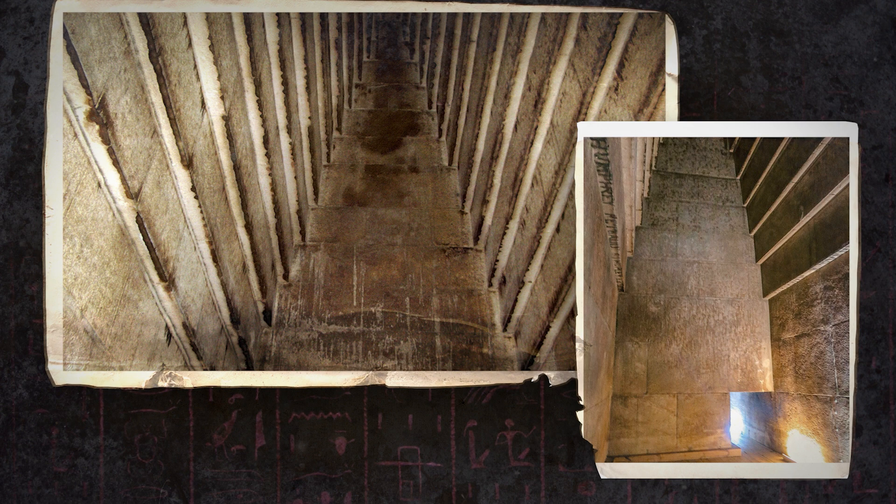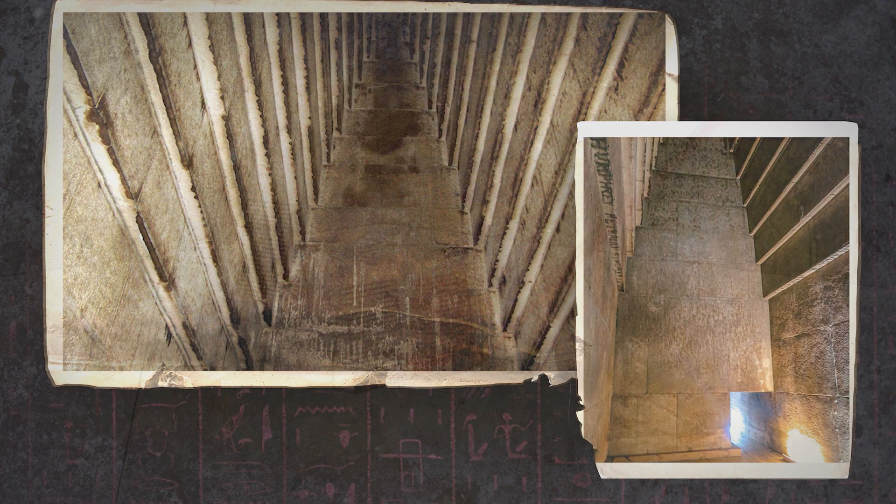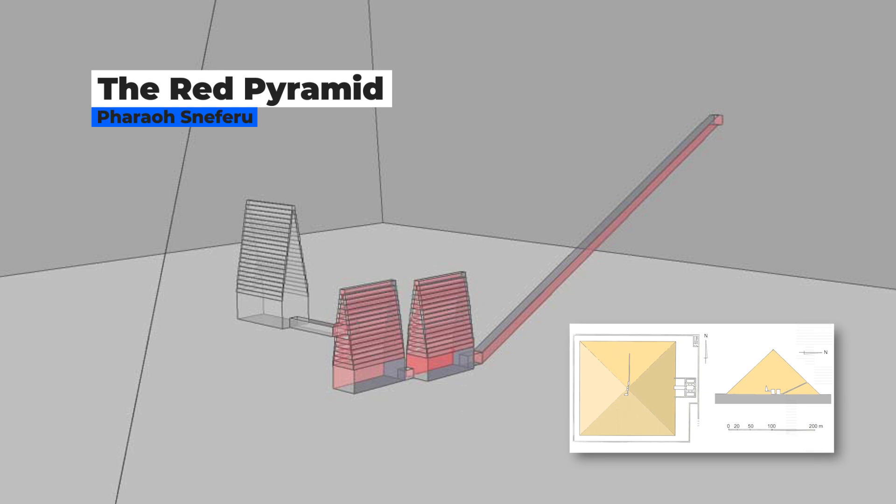Even with some two million tons of stone above, this ceiling design is so strong that there are no cracks or structural problems even today. A short passage on the south side of the first chamber leads to a second chamber. These first two chambers are at ground level, while a third chamber is higher, built within the masonry of the pyramid itself. The second chamber is unusual in that it lies directly under the apex of the pyramid.